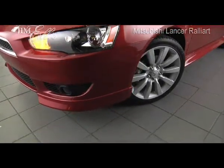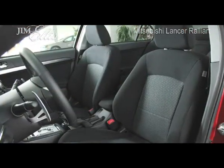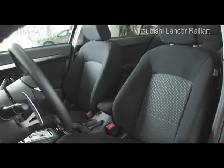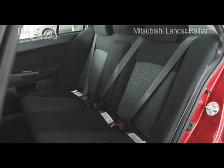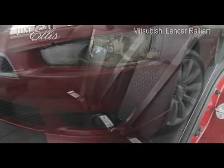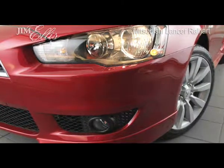On the safety side, the Lancer boasts advanced dual-stage front airbags, side impact head protection curtain airbags, front seat mounted side airbags, driver side knee airbags, active stability control, interior head impact protection, three-point seat belts, and many other safety features, including Rally Art's all-wheel control with active center differential, front helical and rear mechanical limited slip differential.